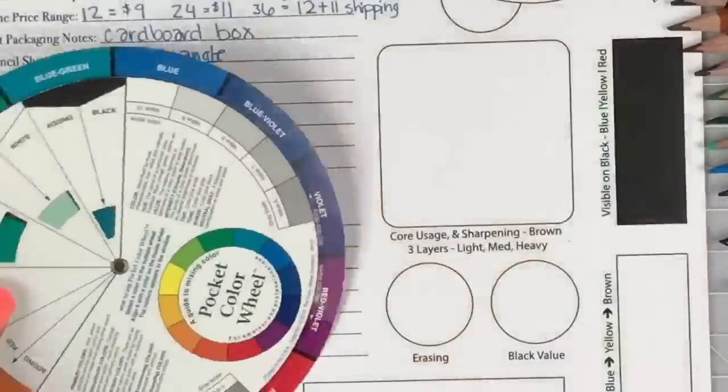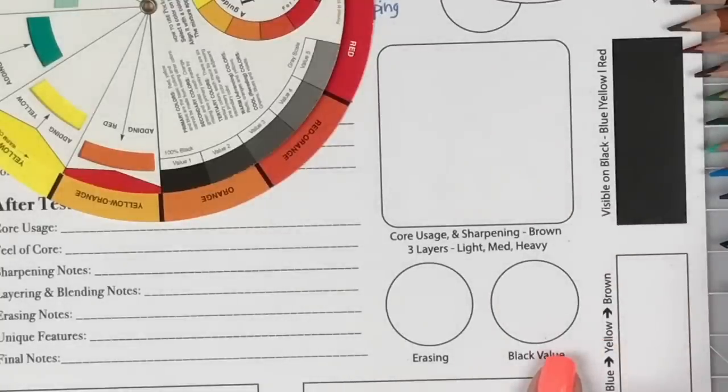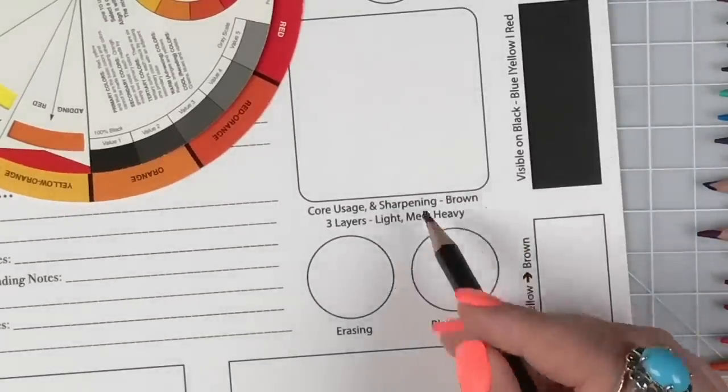Speaking of color pencil reviews, we have more coming very soon — the Black Widow pencils and some mechanical color pencils I just received. Make sure you're subscribed and hit the bell notification. Now that I've got my art studio and camera set up, we can do these reviews much more frequently. This 24-set is regularly $10.86.